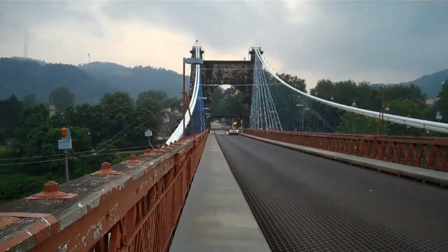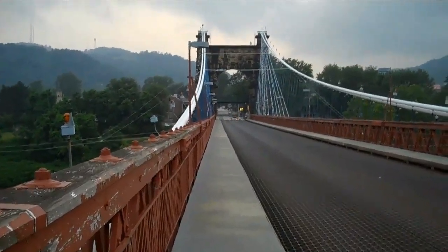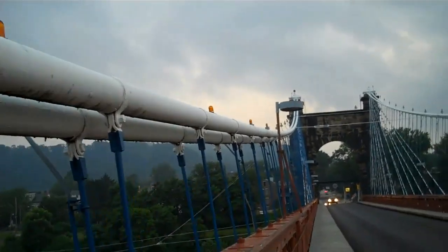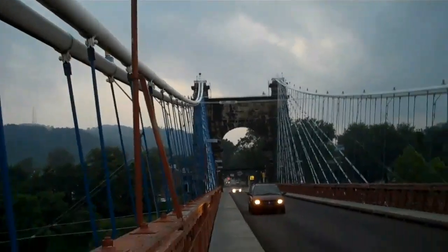We're more than halfway across. We must be in Ohio, or at least we'll be there shortly — only another few footsteps away. We're at the point now where the cable is above the rail level.